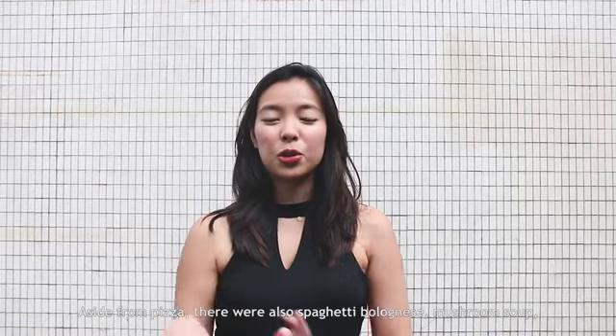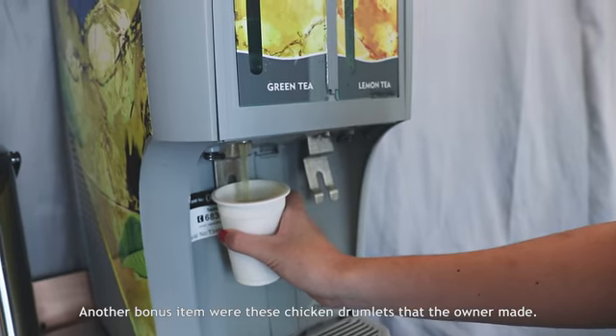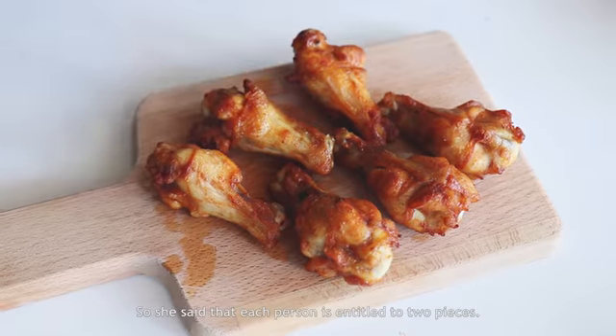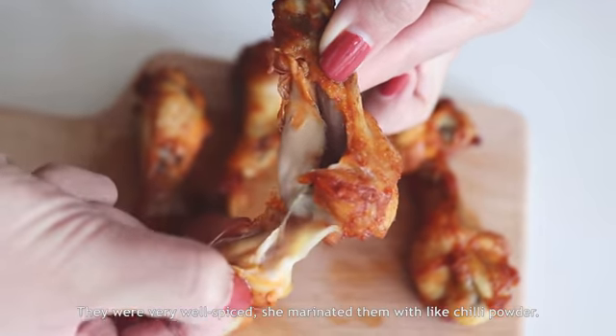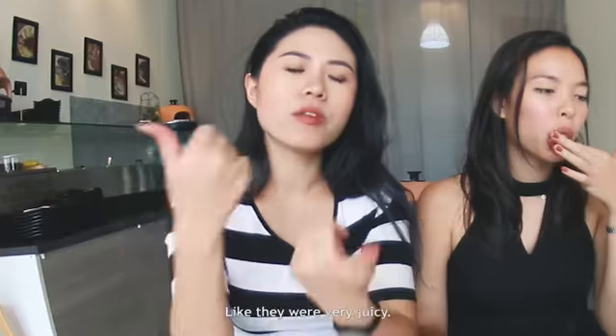Aside from pizza, there were also spaghetti bolognese, mushroom soup, and they also have free-flow drinks. Another bonus item was these chicken drumlets that the owner made. She said that each person is entitled to two. They were very well spiced, because she marinated them with chili powder. I think we were all very pleasantly surprised by the chicken drumlets — they were very juicy.